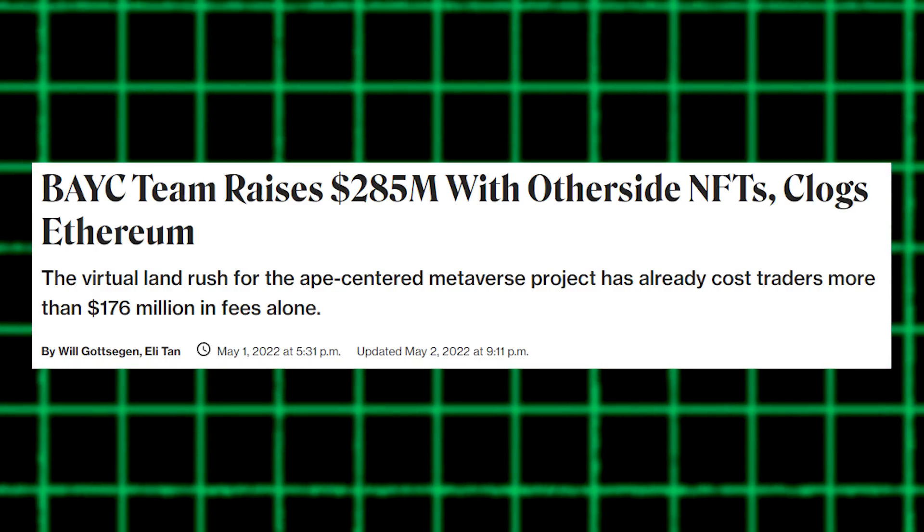Roll-ups are one of a range of scaling solutions for Ethereum, because the old girl's pipes get clogged up so fast when there's a big NFT drop or the bottom falls out of the market — remember three ETH transaction fees for the other side drop? Rather than process transactions individually, roll-ups bundle up collections of transactions then present this accumulated truth to the main Ethereum chain as a single transaction.